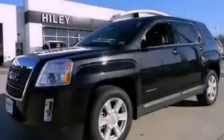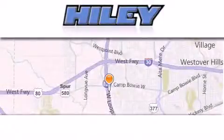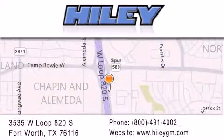Please call us today for more information on this great vehicle. Hiley Buick GMC is located at 3535 West Loop 820 South in Fort Worth. Our goal is to exceed all of your expectations to ensure that you'll return for future visits.